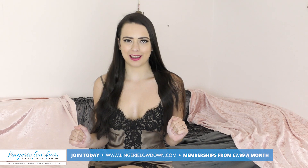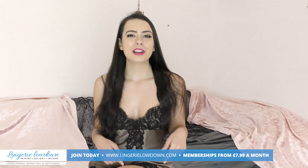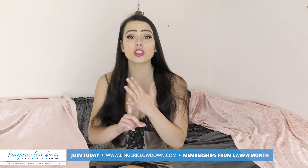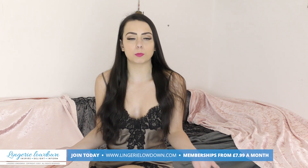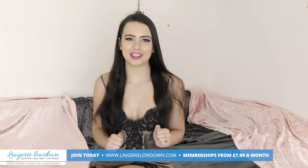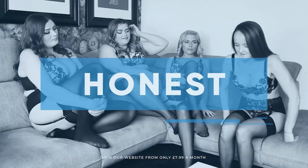Head on over to lingerielowdown.com/join where you can find over 5,000 fabulous reviews from all of our lovely presenters including myself. The reviews are full length, authentic, honest, impartial and real — and a lot of fun as well. Subscriptions start at $7.99 a month. Make sure you're subscribed to our YouTube channel too and turn those notifications on — I hope to see you there very soon! All our reviews are 100% impartial and completely honest, always.